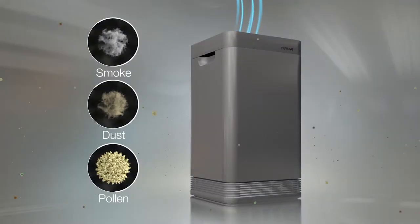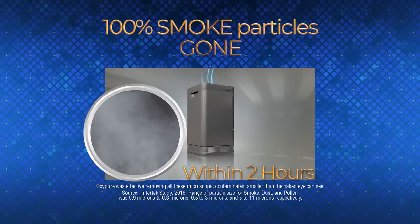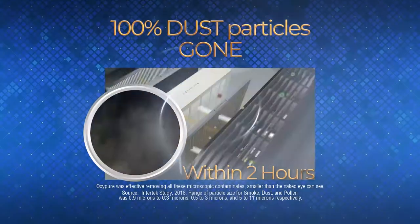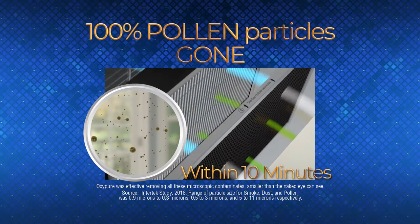OxyPure was tested to see how much smoke, dust, and pollen could be removed. The test was performed by world-trusted Intertech Labs. Within two hours, 100% of the smoke particles were gone. Within two hours, 100% of the dust particles were gone. And within 10 minutes, 100% of pollen particles were removed.